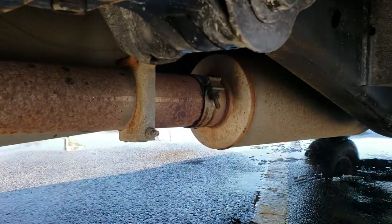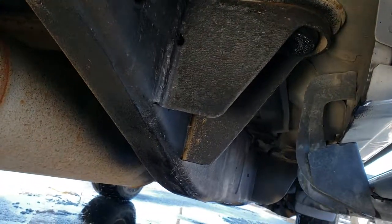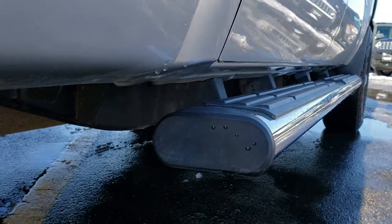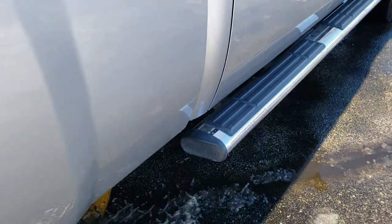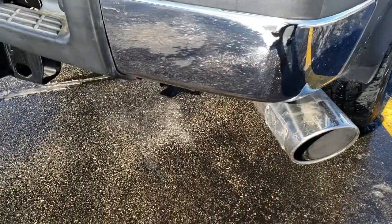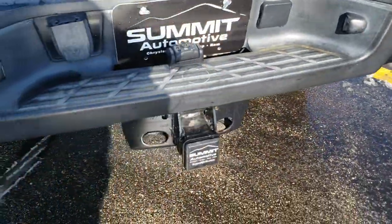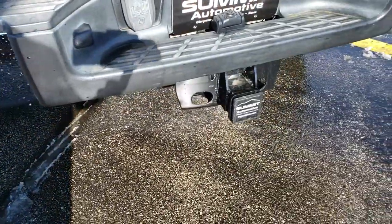It has an aftermarket exhaust on it. I believe it has been DEF deleted. Lower rockers all look really good. It has some nice bed rail covers, chrome tipped exhaust — an AFE exhaust tip. Rear bumper is in nice condition, no dents or dings on that.